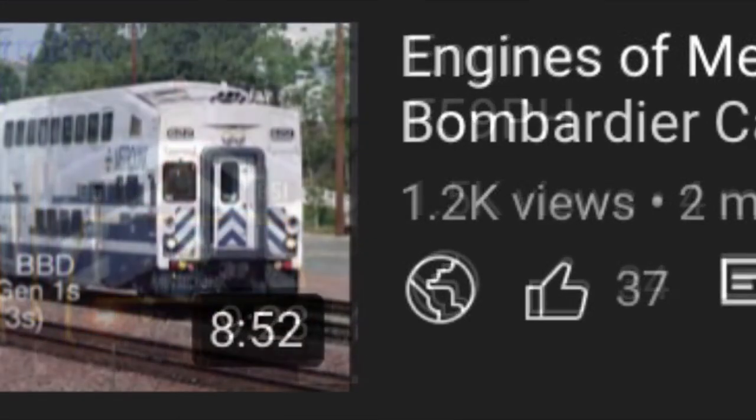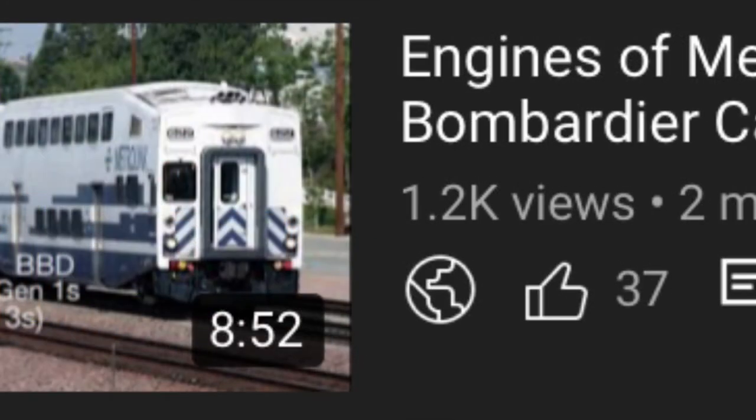Before we continue on with End of the Metrolink, I'd like to take some time to thank everyone for getting the End of the Metrolink episodes up to 1,000 views. It has really boosted my channel, and I'm glad you enjoy my content. I'd also like to thank those who lent out info that I either skipped past or forgot about in End of the Metrolink.